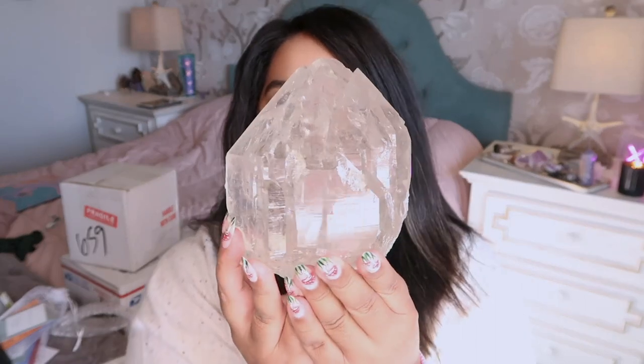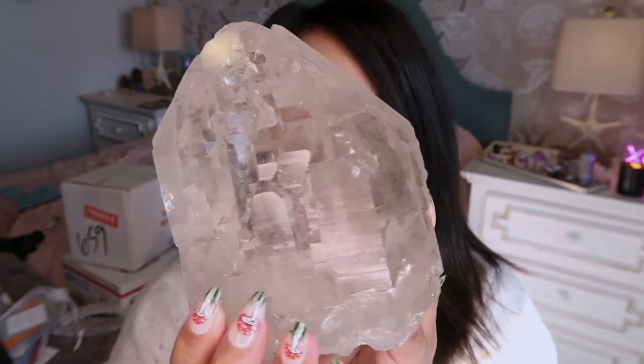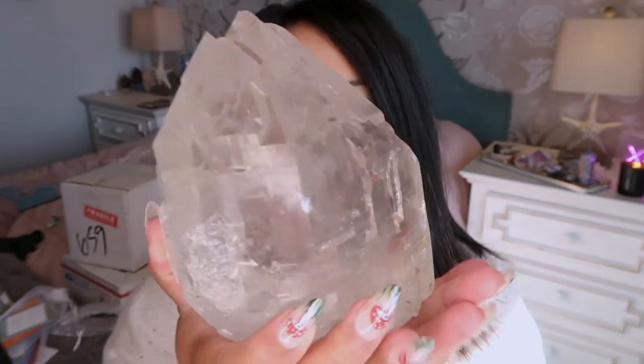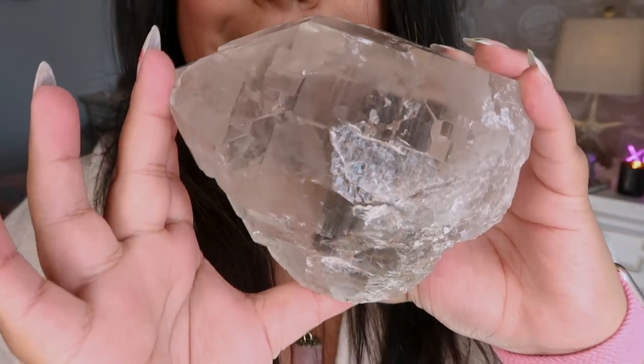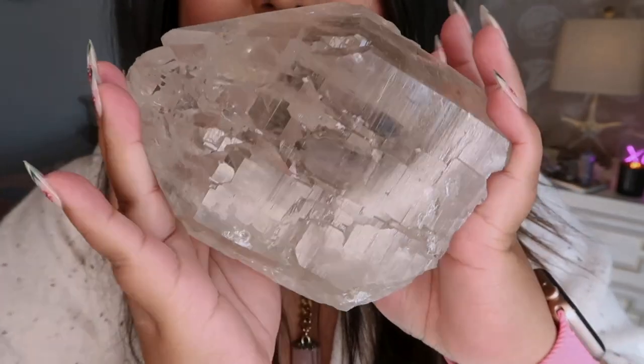Okay you guys, here she is. Any guesses? One of my favorite money manifestation crystals. I've never owned a piece like this before. If you guessed Citrine you are right, but she is an Elestial Cathedral Citrine. I'm going to stand up just so I can hold her super close. It's absolutely incredible. This was also another one that Allen picked up in Denver - when I saw it I was like I have to have that.